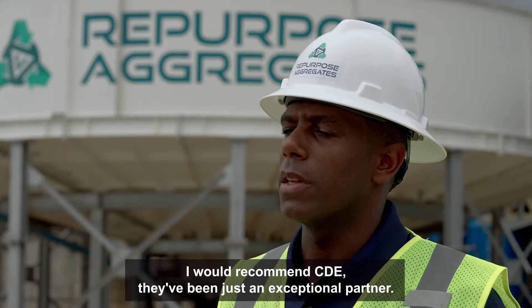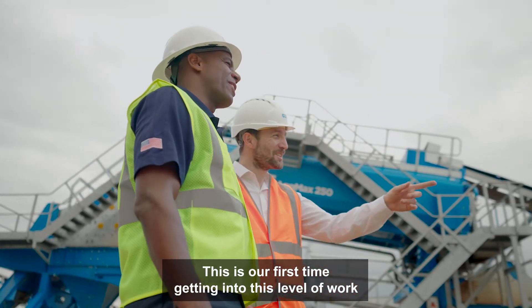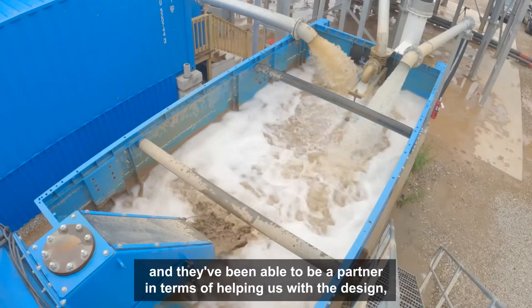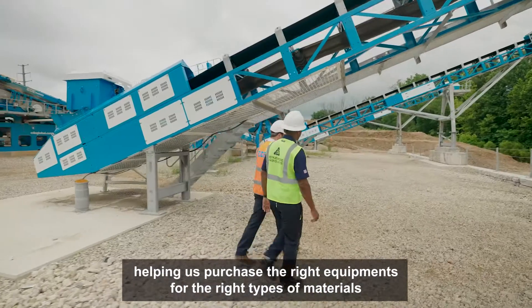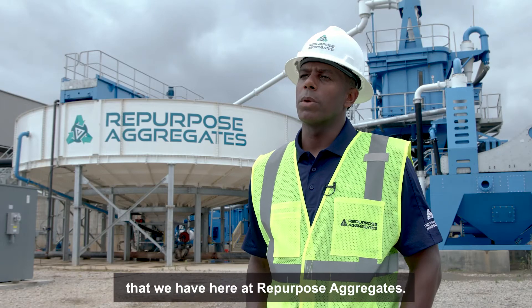I would recommend CDE. They've been just an exceptional partner. This is our first time getting into this level of work and they've been able to be a partner in terms of helping us with the design, helping us purchase the right equipment for the right types of materials that we have here at Repurpose Aggregates.